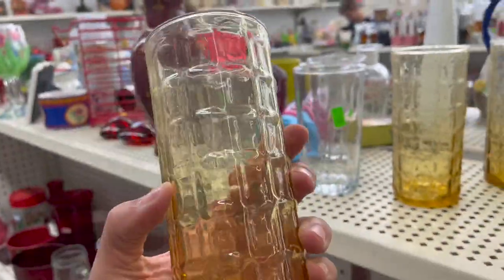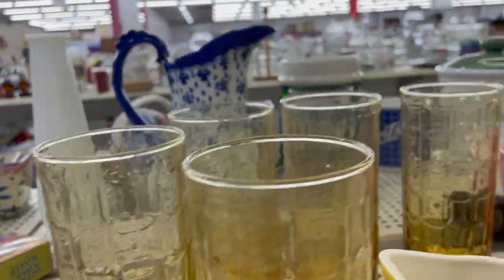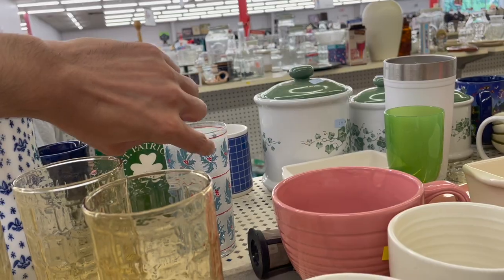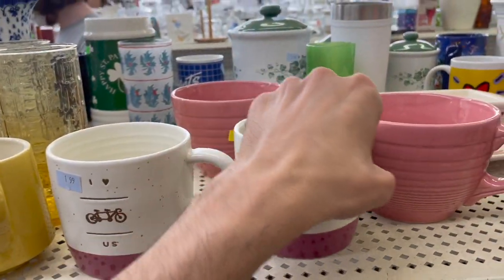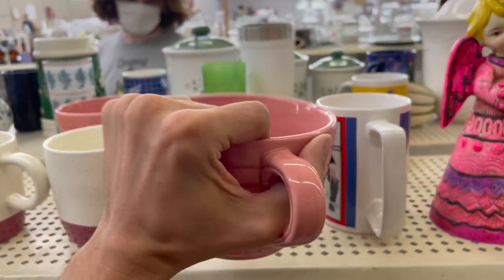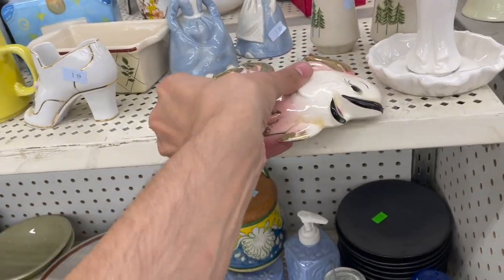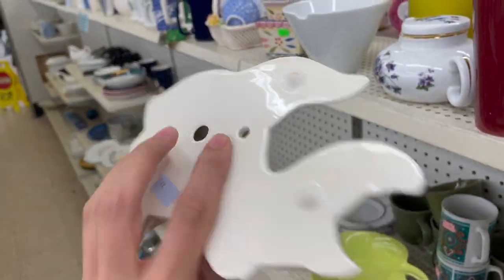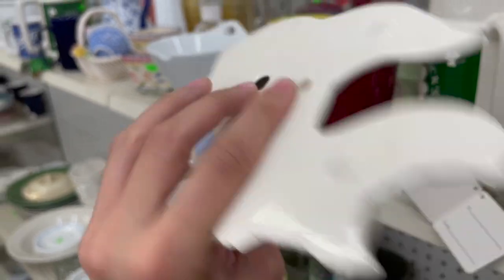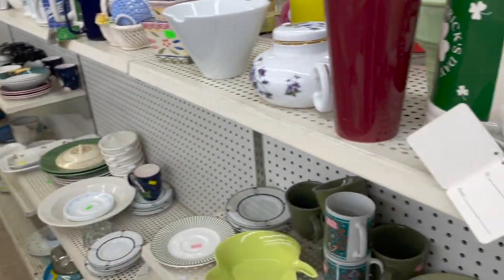Look at these — they look like either Libby or Indiana glass. I like the Christmas ones — it's Hallmark. It's a big mug. Let's see what this is — looks like one of those fish that you hang in the bathroom. Is there just one? Yeah, there's a crack. How much is that? 99 cents. It's not that noticeable, I think I'll still get it with the crack. That's a good find.